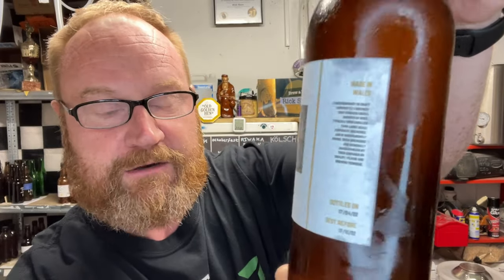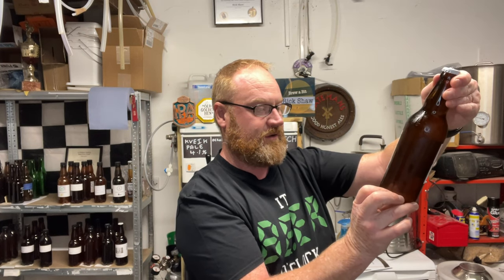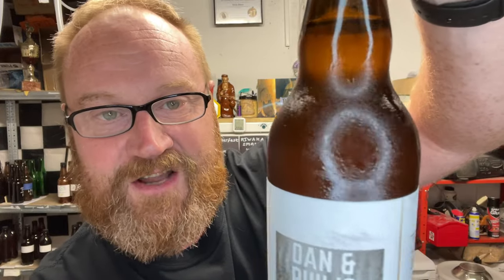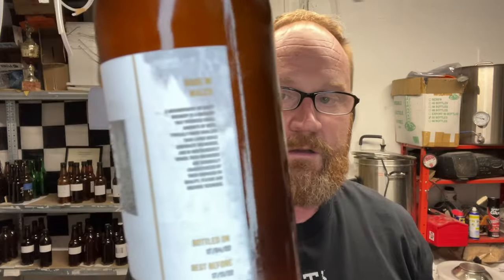That side of the bottle tells you about the craft brewery. Bottled on the 7th of the 4th 2022, best before the 17th of the 11th — so we are in time. Look at that, nice and chilled. Looks nice and clear in the bottle, but it is bottle conditioned, so I probably ought to be a little bit more careful.